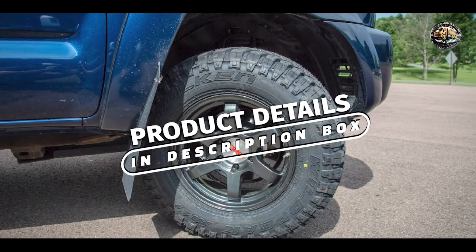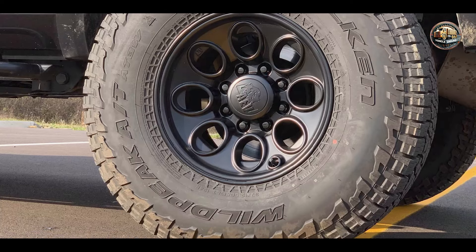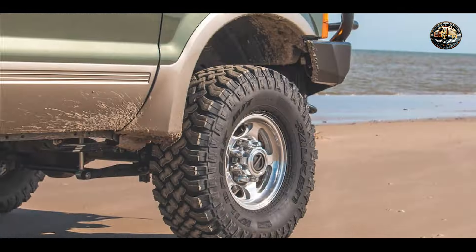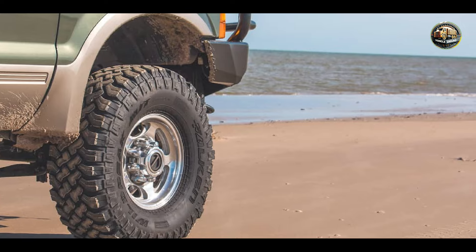The Falkenweil Peak MT-01 is designed to deliver maximum off-road performance without compromising on-road comfort. With its aggressive tread pattern and advanced construction, this tire offers the perfect balance of traction and durability. Featuring deep tread grooves and high void ratios, the Falkenweil Peak MT-01 provides exceptional traction on mud, snow, and rocks. Its rugged sidewall design enhances off-road durability while protecting against cuts and punctures.